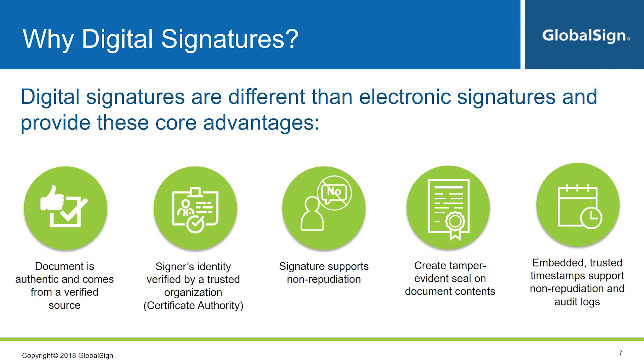No repudiation: the signature is applied with the user's cryptographic private key, so unless the key has been compromised, the signer cannot deny they signed the document. Document integrity is one of the most important features of digital signatures — thanks to a hashing mechanism, which is a unique code derived from the document, this will let you know that the document has not been modified since the moment it was signed. Timestamping: third-party timestamps can be incorporated into digital signatures, so you know for certain that the signature was applied when it actually was.